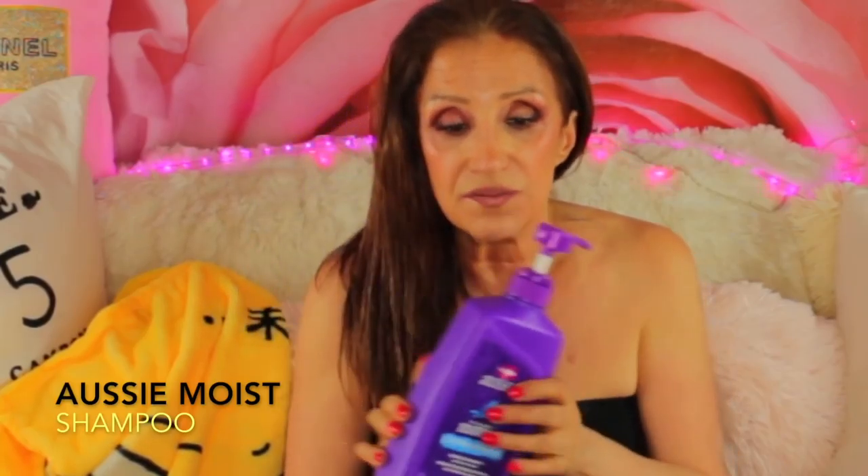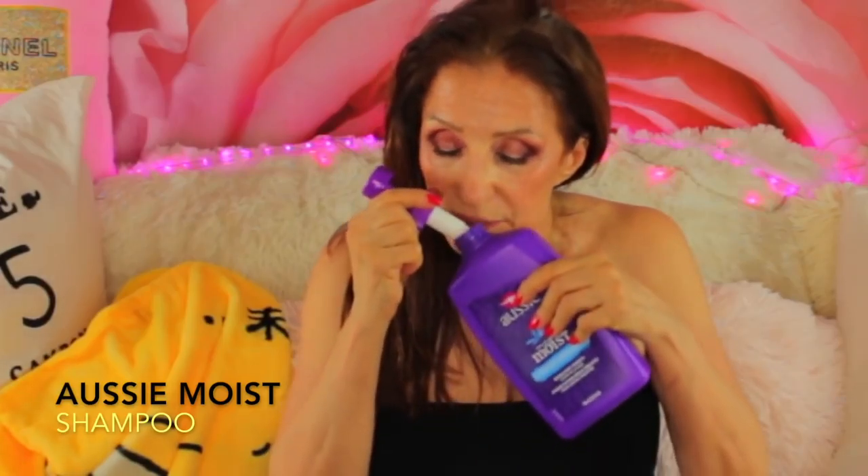I wash my hair with Aussie Moist — I've been doing this for a few years now and I absolutely love the smell. It makes me so happy. It's maybe a little like Juicy Fruit, but I feel like I'm in a salon when I shampoo. I just feel elated. This is the moist shampoo. Those three-minute Aussie things never worked on me, and my husband uses the conditioner, but I don't.